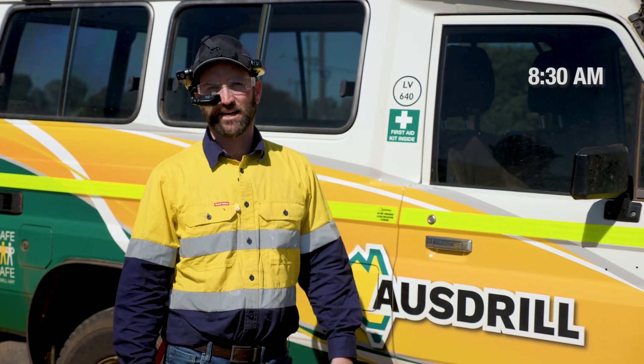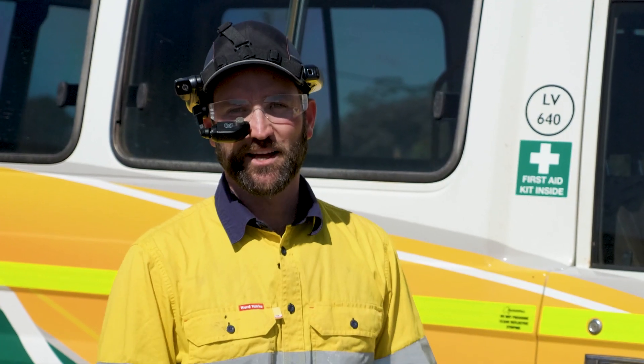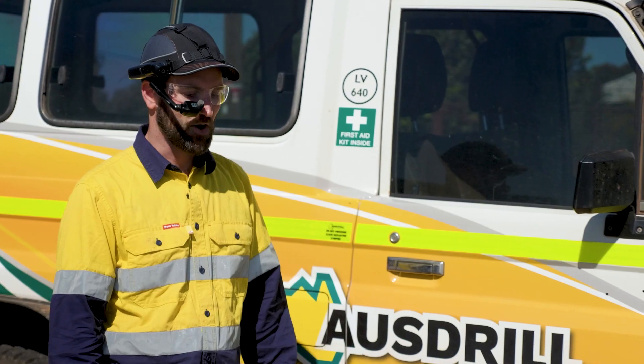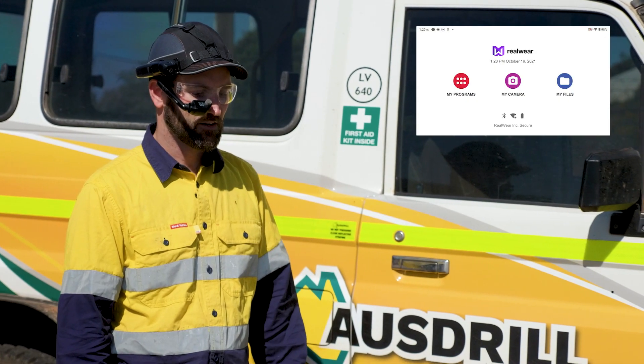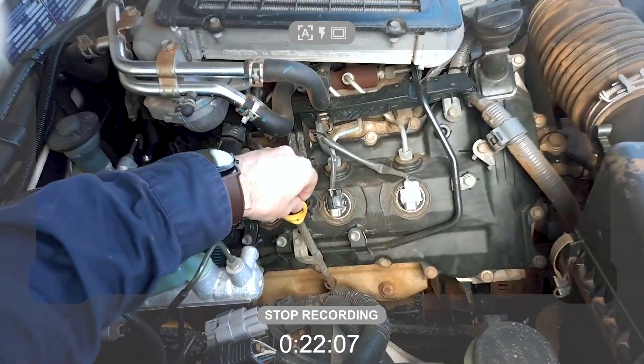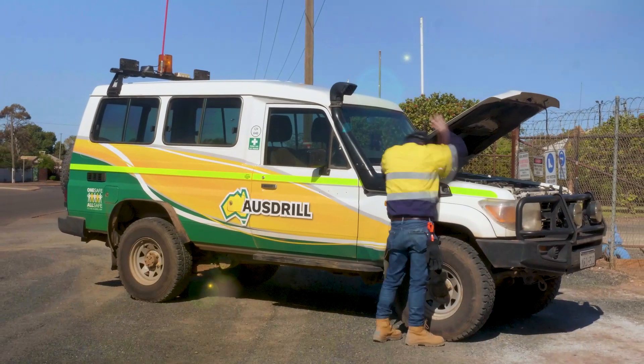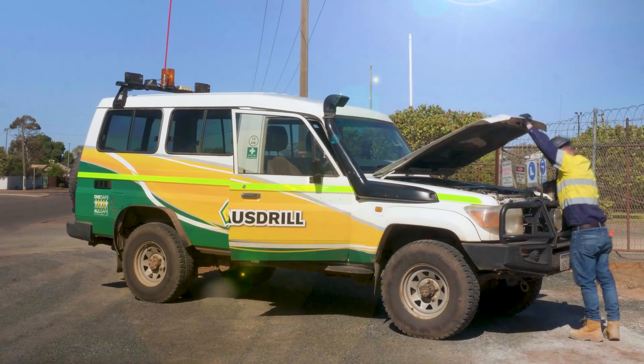Before I head off to the first work task of the day, I'm going to do a vehicle pre-start inspection. Best part of all, no paperwork. My camera, record video. Vehicle pre-start inspections are mandatory in the mining industry. Completing them using assisted-reality saves me time and keeps me safe.